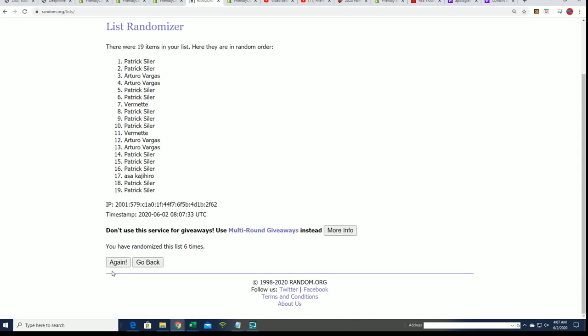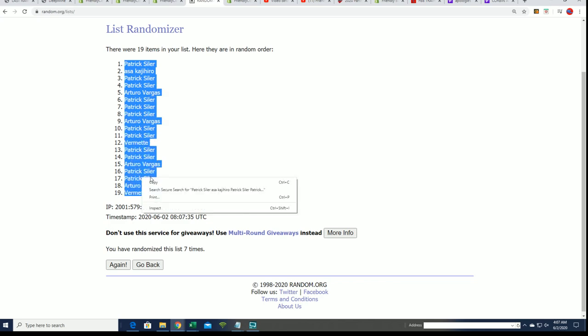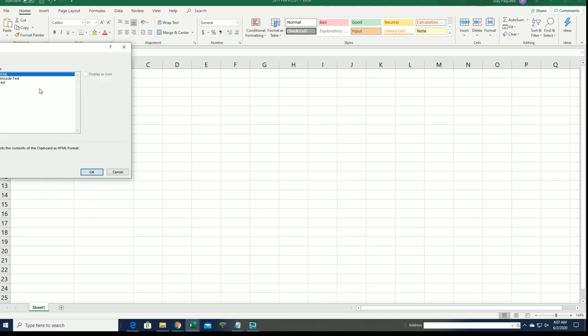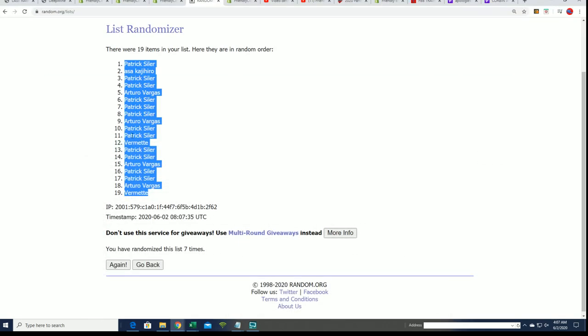All right, here's the lucky number seven and the first random is finished. Now we're looking forward to the letter random to see who gets what letter. We're going to be stacking the letter random up right next to the other names after it goes through seven times.